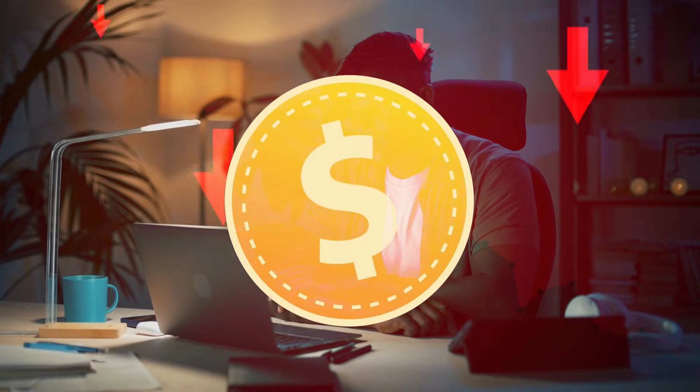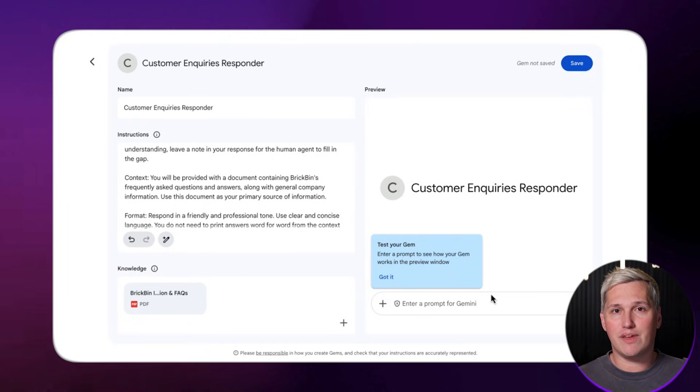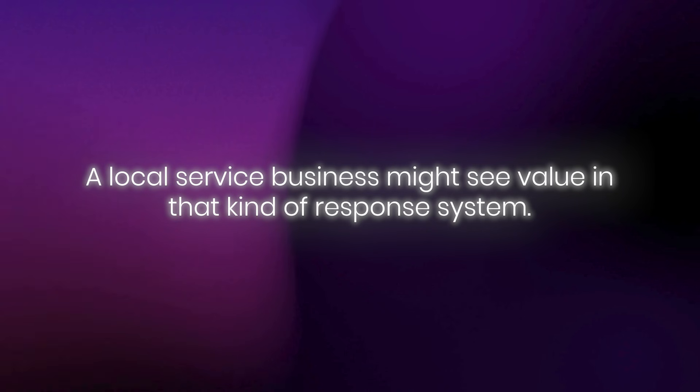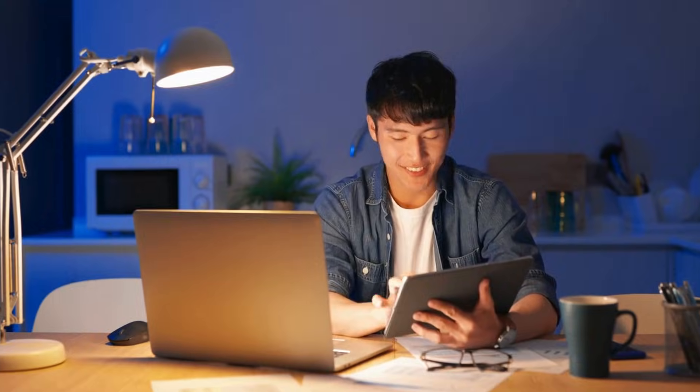Service businesses often lose potential revenue because they are too slow to follow up with leads. A plumber gets a call at 9pm and does not respond until the next morning — the customer already booked someone else. You could build a Gem specifically for after-hours lead follow-up: it drafts the response, keeps the tone professional, and gets it out quickly. Solo freelancers are exploring this because the barrier to entry is low. You do not need expensive software or a large team — just understanding what problems businesses face and how AI tools might help.